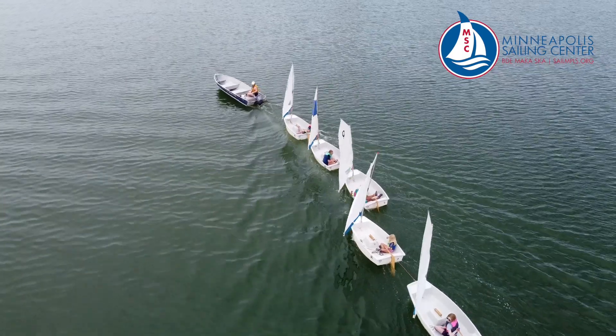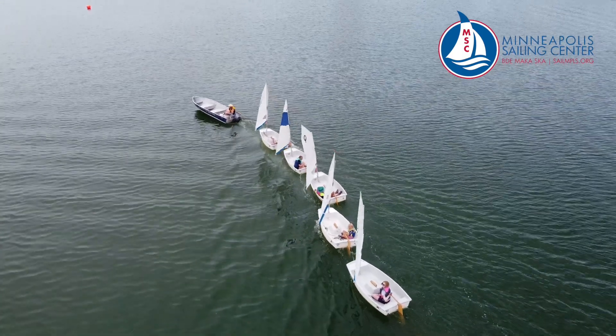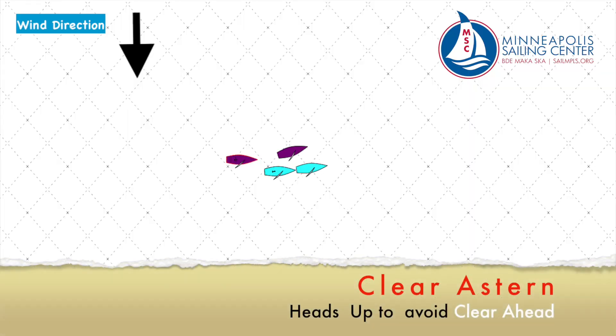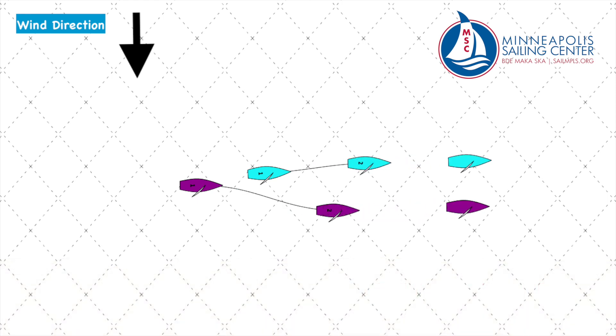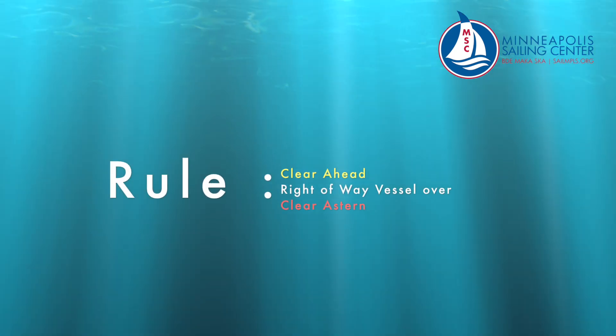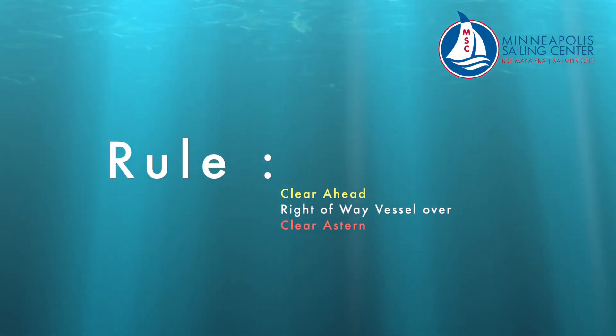Let's see some examples of how the clear astern boat can avoid the clear ahead boat. In this example, clear astern heads up. In this example, the clear astern bears away — a relatively easy one to think of. Remember the rule: clear ahead has right-of-way over clear astern.